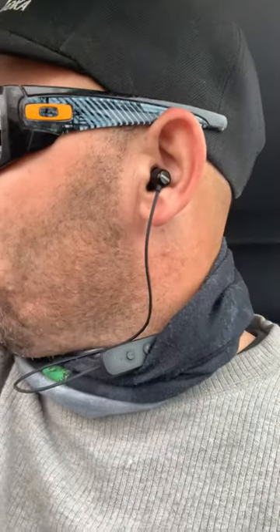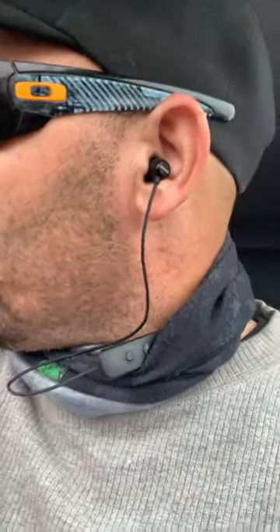I just fired this thing up and it is running like crap. So we're gonna go ahead and pull this in here and hook my scan tool to it and see if we can't figure out why it's running like this — it shouldn't be running this way. Give you guys another video in a minute.